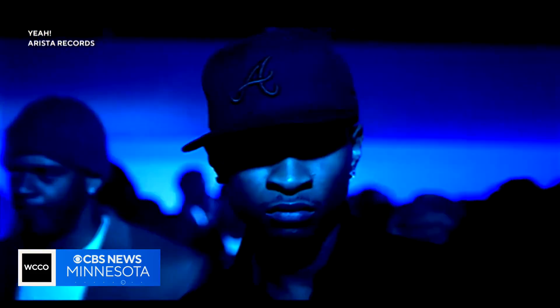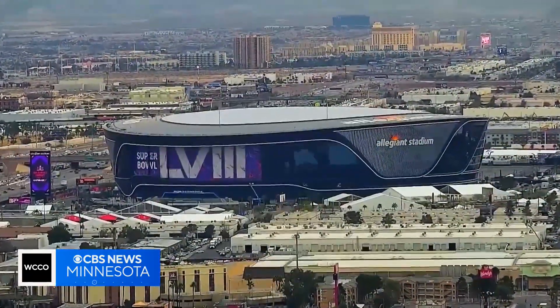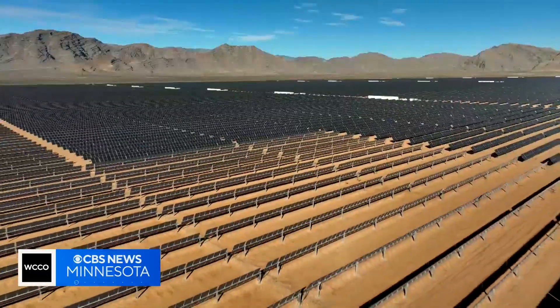While the moves on the stage and field will be memorable, this Super Bowl will also make history for its superpower. I'm Ben Tracy in Las Vegas.